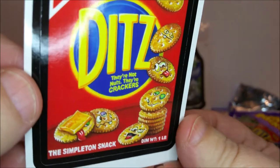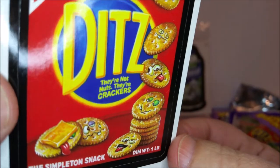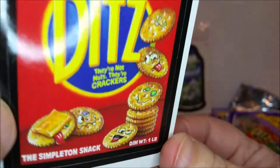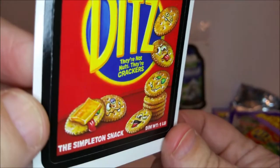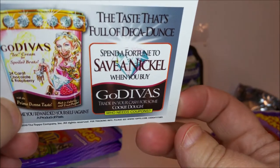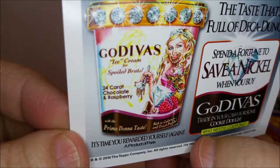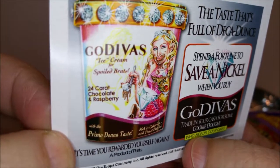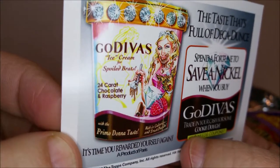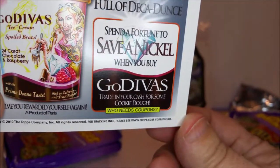And these are the Ditz Crackers from the front — 'They're not nuts, they're crackers — the simpleton snack.' You can see they're goofy cracker faces. On the back there's a coupon for 'Go Divas — the taste that's full of decadence, 24 karat chocolate and raspberry. Divas ice cream for spoiled brats — spend a fortune to save a nickel when you buy Go Divas.'